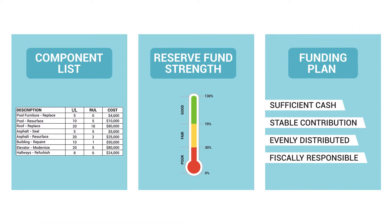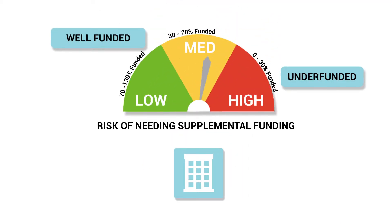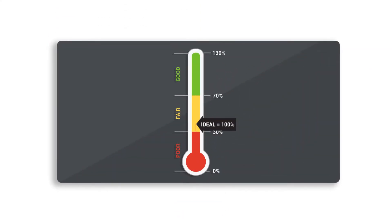Next, we calculate the current reserve fund strength. This is a measure of how well the reserve fund has kept pace with deterioration. Measured in terms of percent funded, this reveals whether your reserve fund is in a low or high risk position. Ideally, your property should be 70% to 130% funded.